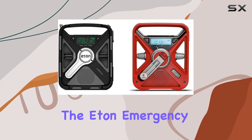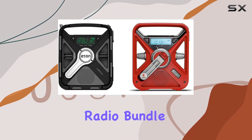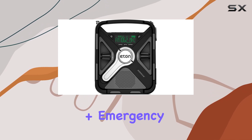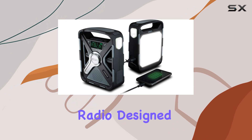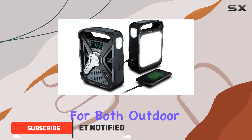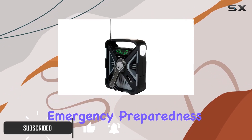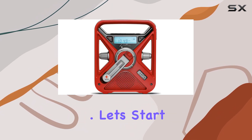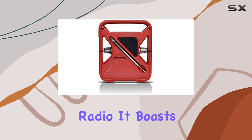Today, we're diving into the Eaton Emergency Preparedness Radio Bundle, featuring the Sidekick Ultimate Camping Radio and the FRX 3 Plus Emergency NOAA Weather Radio. Designed for both outdoor adventures and emergency preparedness, these radios pack a punch with their multi-functionality and reliable performance. Let's start with the Sidekick Ultimate Camping Radio.